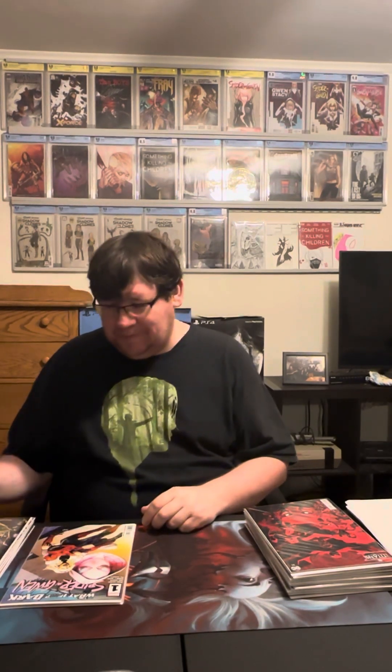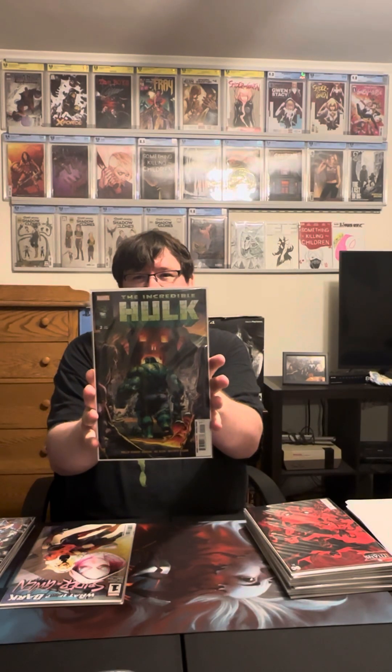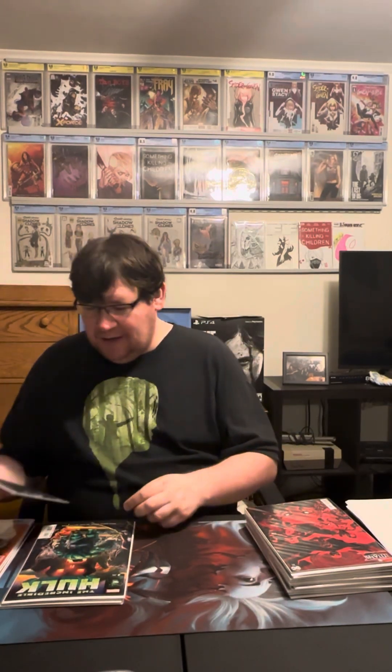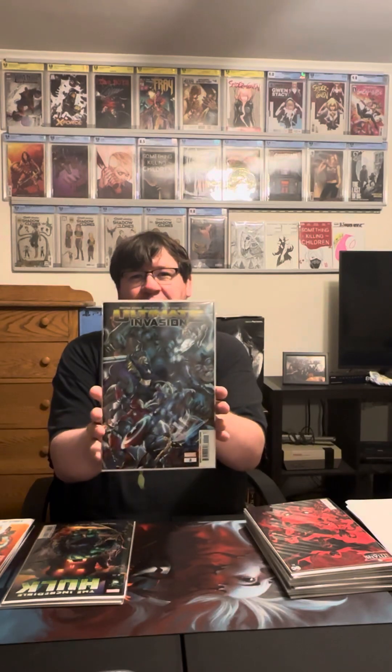Next is The Incredible Hulk number two. This one continued to be a really fun read from the first one — very dark and gritty, just kind of disturbing for the character. It was really good and I'm curious to see where they're going with the story.